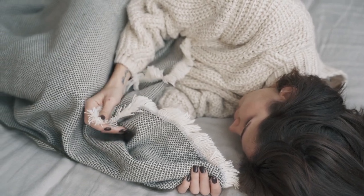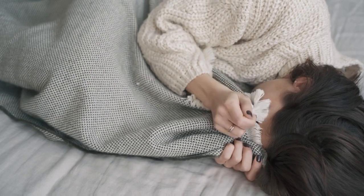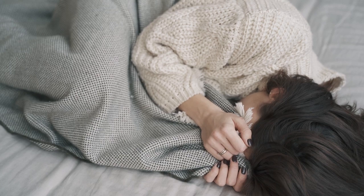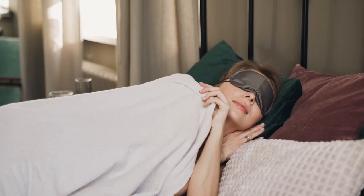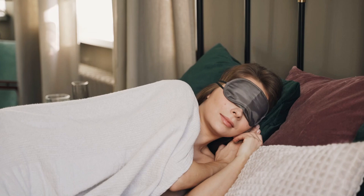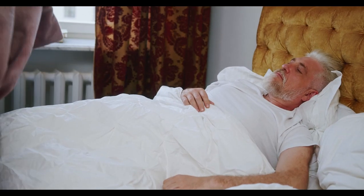Are you ready to embrace ultimate warmth and coziness during those chilly nights? Flannel bed sheets could be your perfect solution. These super soft sheets are designed to provide exceptional comfort, making them an excellent choice for winter or anyone who loves snuggling and warmth. Whether you're new to flannel or already a fan, picking the best flannel sheets can be overwhelming with so many options available, especially on Amazon.